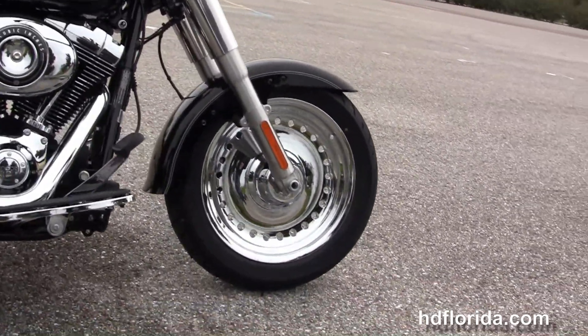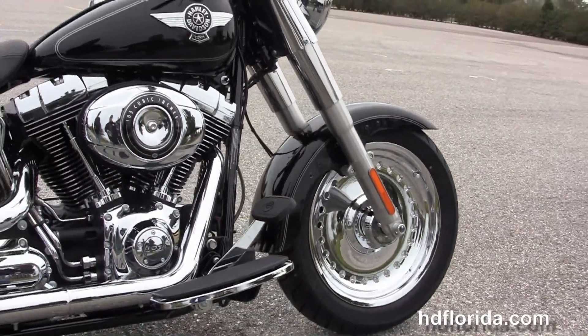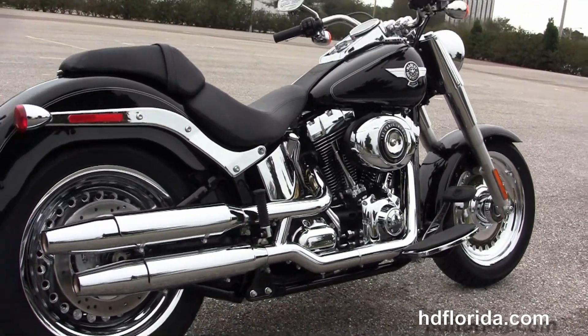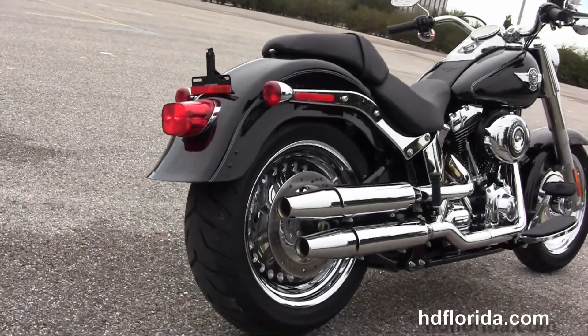We move back to full size rider floorboards and this bike has the counter balanced 103 cubic inch twin cam engine with 6 speed transmission. A chrome oil tank, chrome over and under shotgun style exhaust, and all chrome covers.